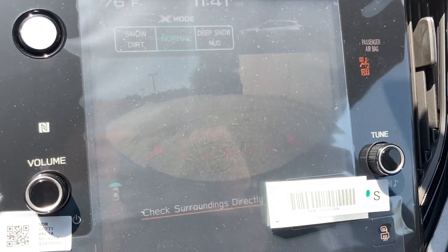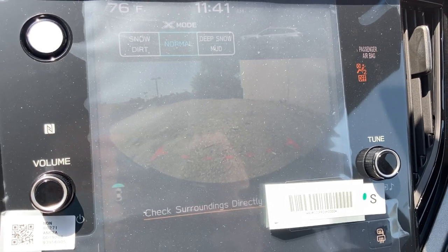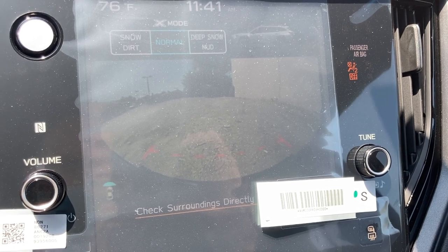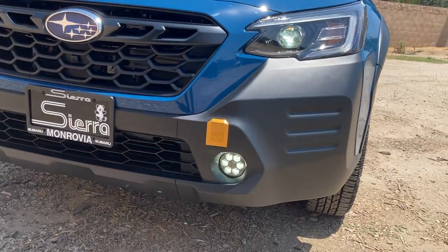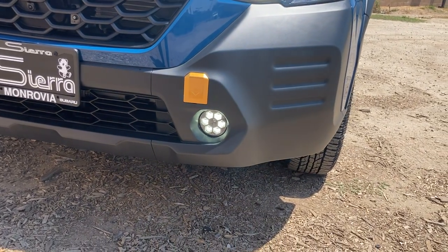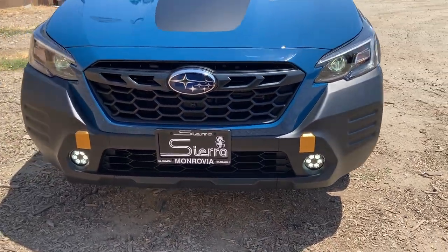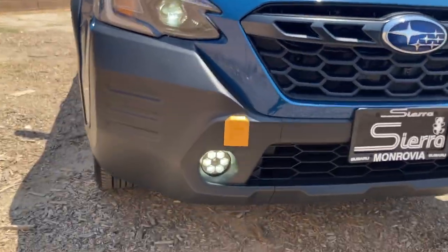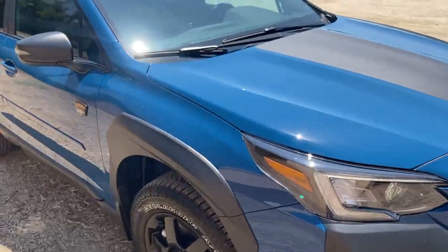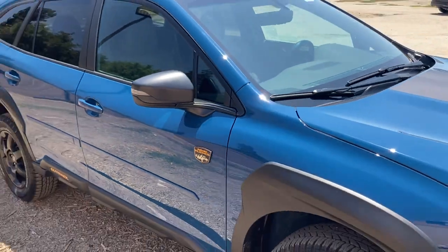Like the Onyx Edition and touring models, we also have the front view camera, showing what's in front — very handy when off-roading to avoid obstacles. And there are the lovely Gatling gun-style LED fog lights on the front of the Wilderness, which I am a fan of.